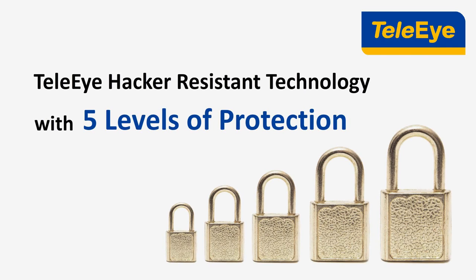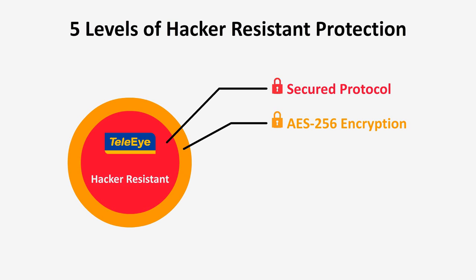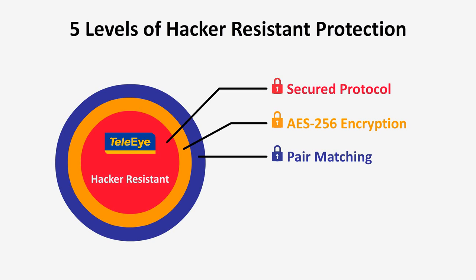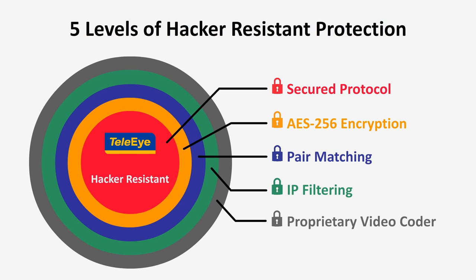TelaEye engineers have designed a special video surveillance system to resist hackers, making sure your money is in safe hands with five levels of protection: Secured Protocol — a set of special video streaming protocols to provide extra security during internal transmissions; AES-256 encryption — higher-level encryption adopted by the U.S. government to protect top-secret information; Pair-matching architecture — TelaEye gives special identity to restrict unauthorized access; IP filtering — allowing only designated IP addresses to access the cameras; and a Proprietary video coder — so hackers cannot recognize the video stream at all.